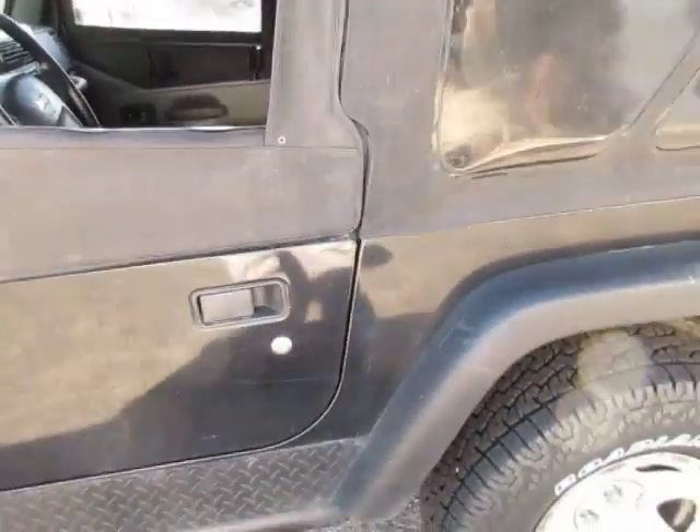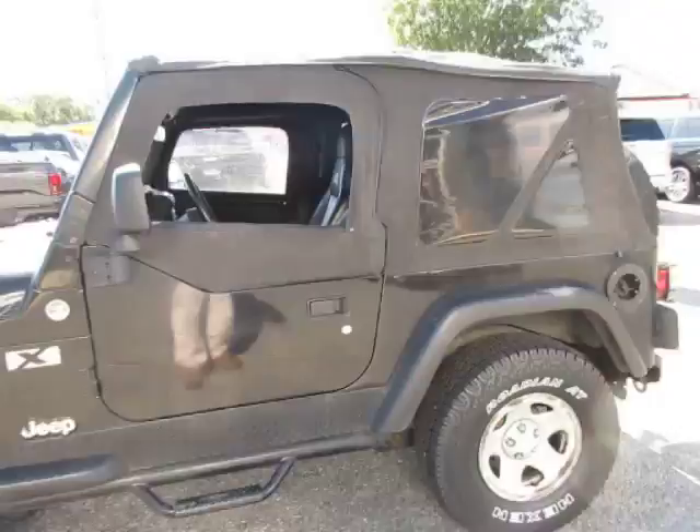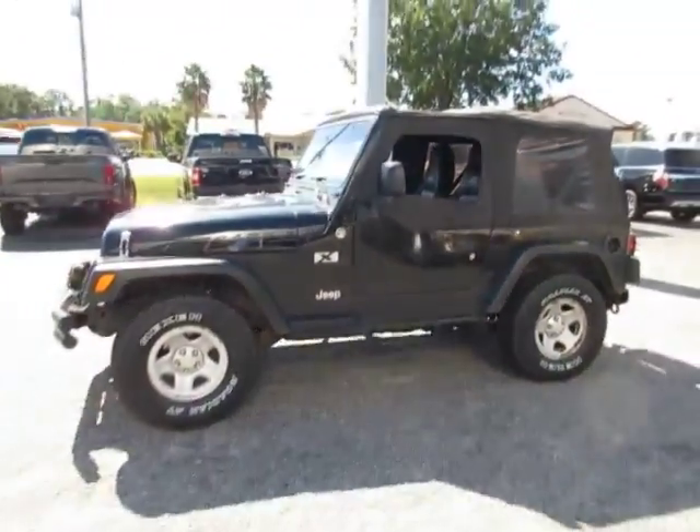So if you're in the market for a really nice little used Jeep, come down to King's Colonial Ford and pick this one for a test drive. Thank you for watching.